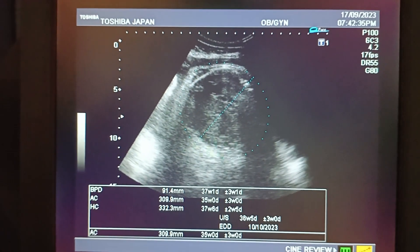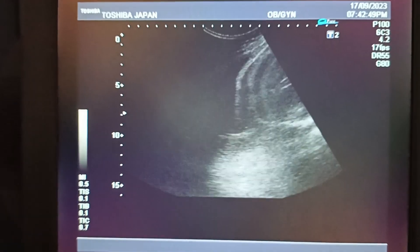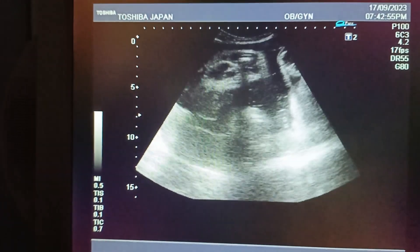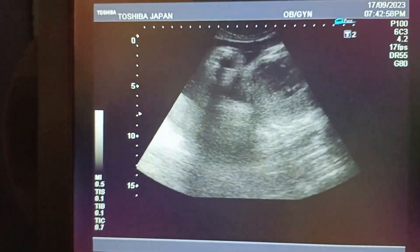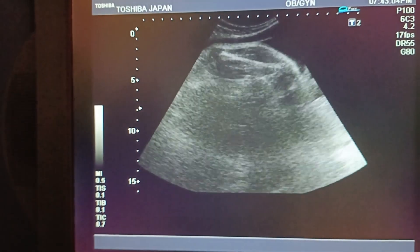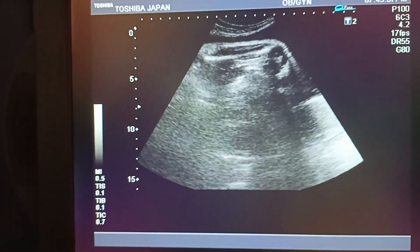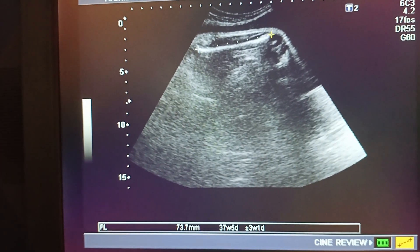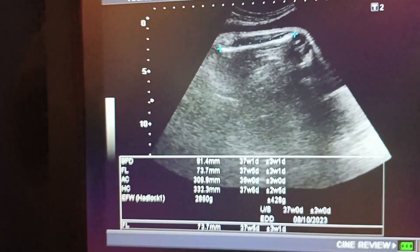This is the abdominal circumference, which is also at 35 weeks plus. The gender is very clear — it is male. You can see the femur. The fetus is at 36 plus weeks, and we find the gender between the two femur bones.